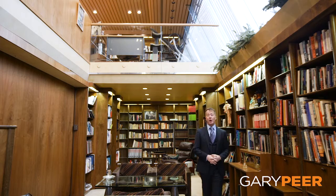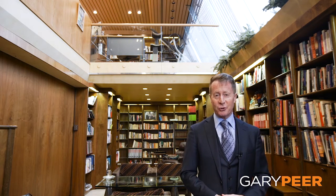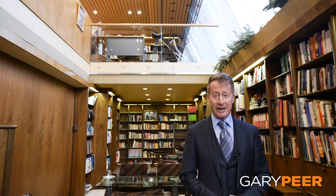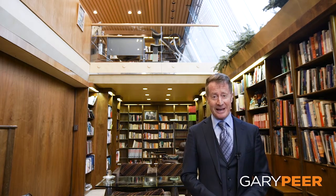All of our luxury family homes come of course with a study, but very rarely does one come with a fully fitted library. Complete with its two-storey soaring void, it's nothing short of incredible. And I can imagine retiring here with a glass of whisky, a bottle of red wine, a fabulous book and spending absolutely hours.